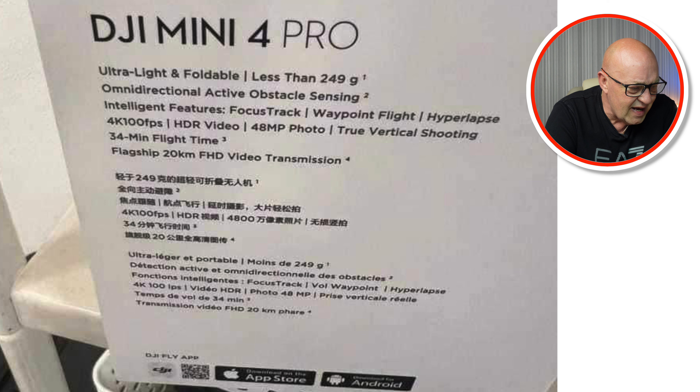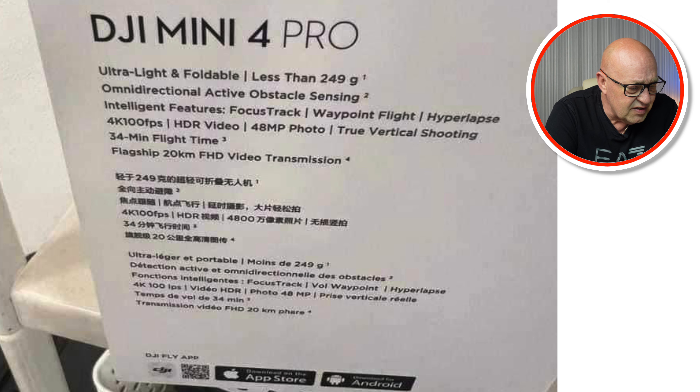Looking at the first photo, you can see a clear image of what does indeed look like the Mini 4 Pro. It absolutely does — the DJI Mini 4 Pro, marked 'not for sale.' I wonder why that is.